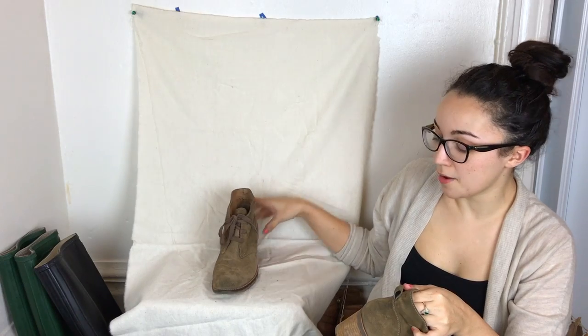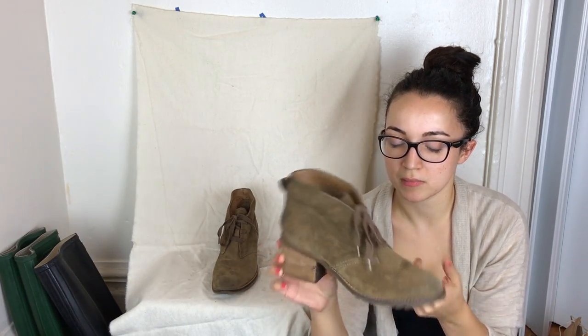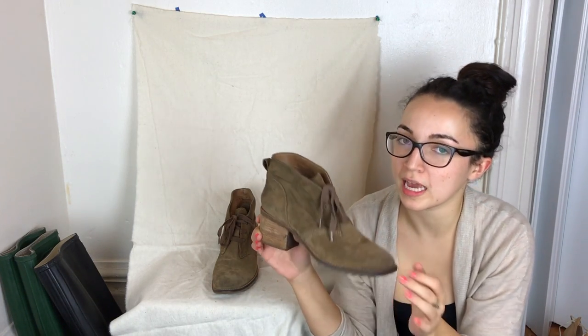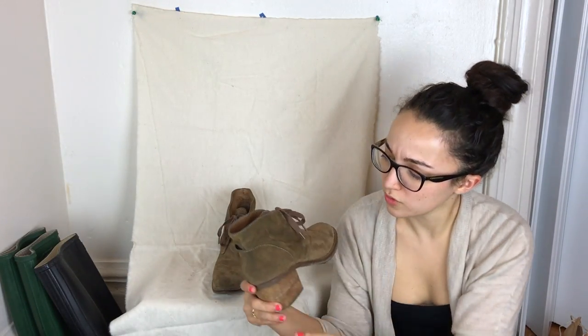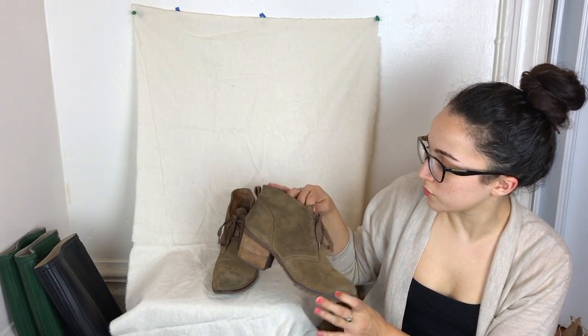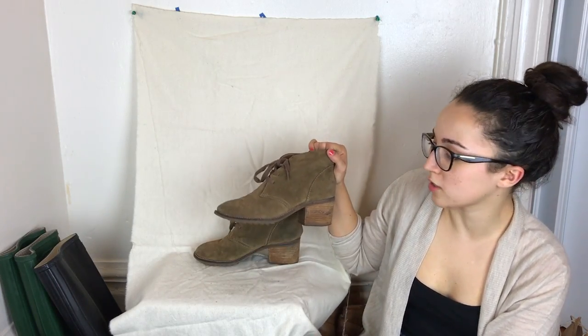These are Biala — or maybe Piala — I'm not familiar with the brand but they seem really good quality. Size 38, leather upper, stacked heel with a little wear. The fabric laces mixed with the leather look really cute. They're a deep olive green — almost look brown but they're definitely green — and the rugged sole is a nice detail.